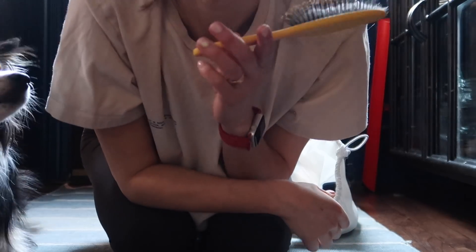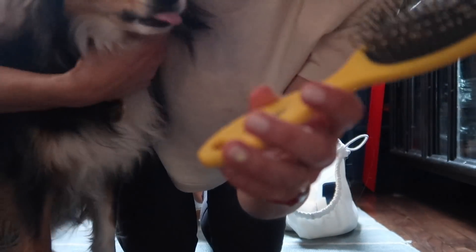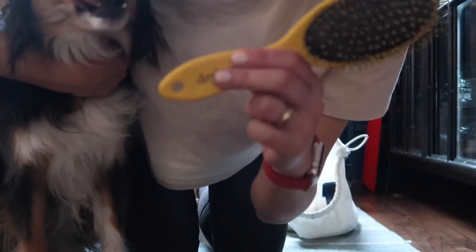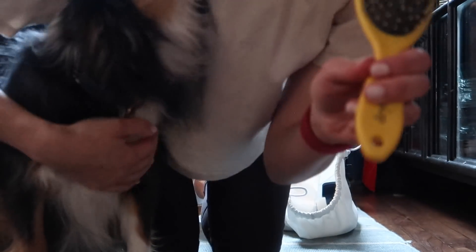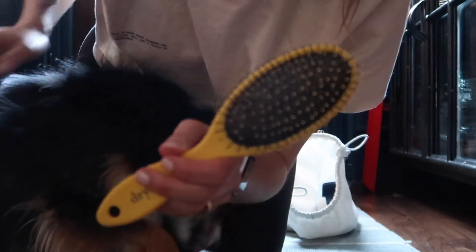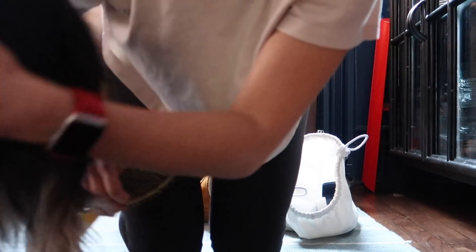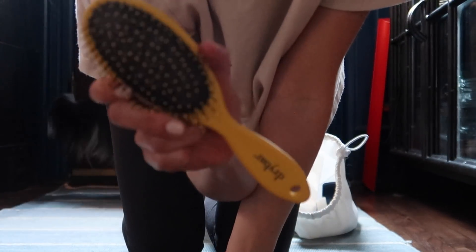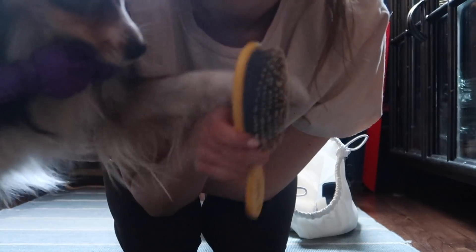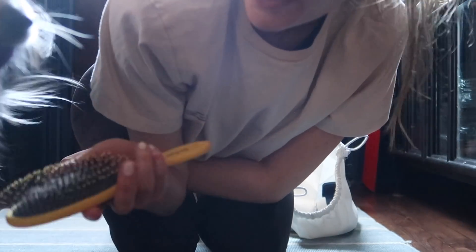Our furry highness will only be brushed with the finest of human-grade brushes. This is a Dry Bar brush — this used to be my brush but it's now Pepper's brush. It's the only brush she enjoys being brushed with. I do have a slicker brush that I use for her if she has any knots in her fur, but for daily maintenance this is what I use. Now she really wants to play, so I will stop talking about the brush and play with her.